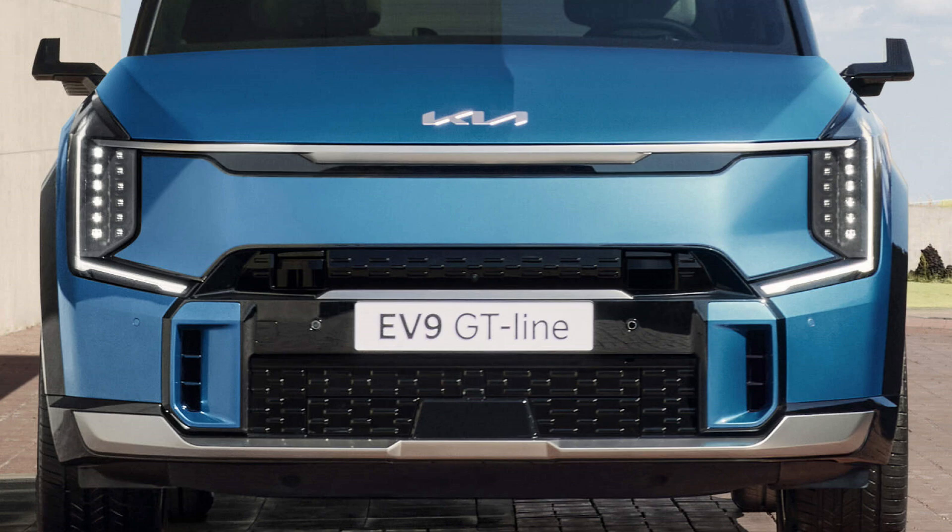The EV9's striking front fascia, with its vertical headlamps and bold body-colored grille, evokes the powerful image of a tiger. This design language not only enhances the vehicle's visual appeal but also signifies its strength and agility.